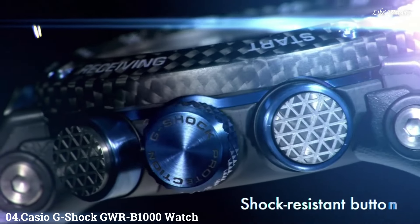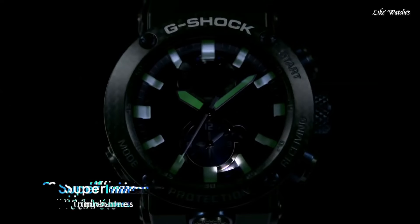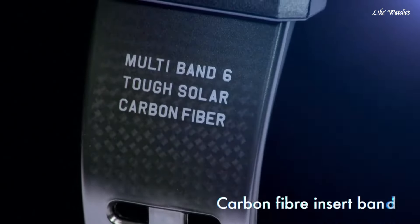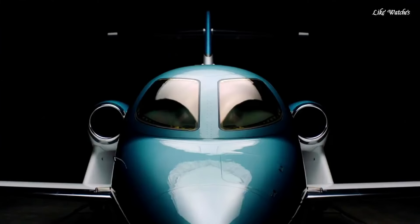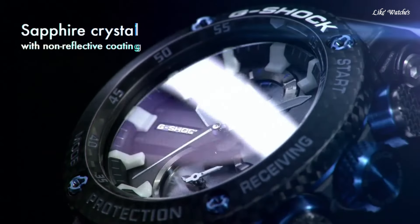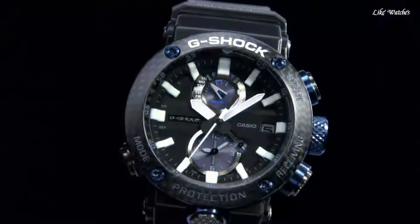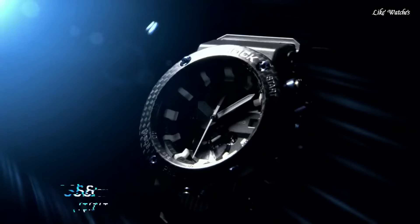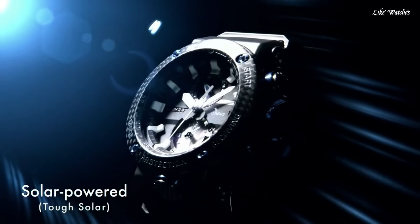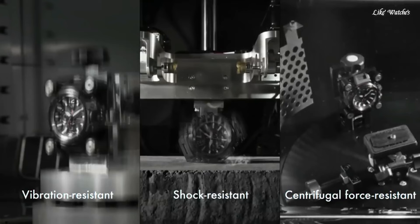Number 4. Casio G-Shock GWR-B1000 Watch. It is equipped with Japanese solar quartz movement and 5588 caliber. Carbon case of round shape. Case dimensions are 46.4 mm in diameter and 16.9 mm in thickness. The dial of this Casio watch is black. Display type: analog. This timepiece has sapphire anti-reflection coating glass. Polymer and carbon fiber band, band color black, water resistance 200 meters.